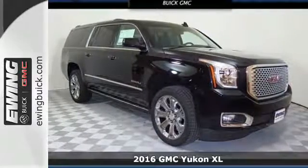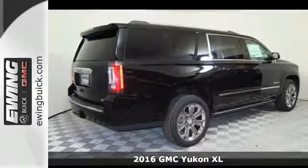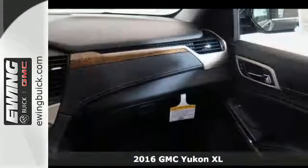Here's a 2016 GMC Yukon XL. Kids, cargo, groups, gear — you can carry it all with this Yukon.